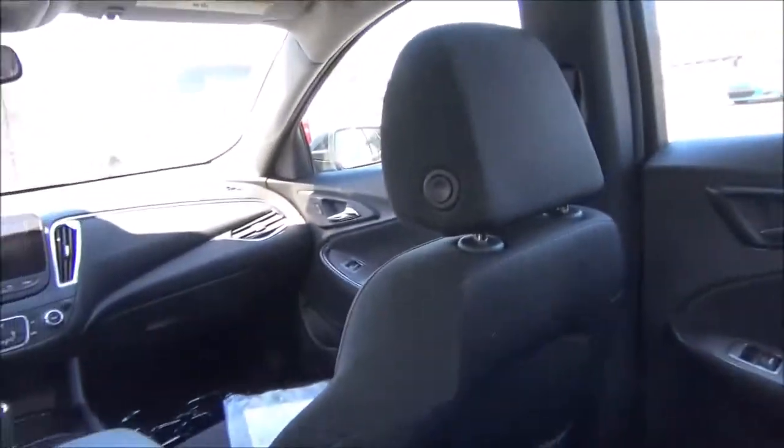This car, of course, competes with the likes of Camry, Accord, and Fusion. Pretty spacious backseat for a midsize sedan.